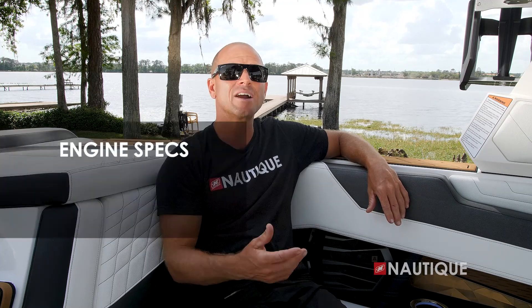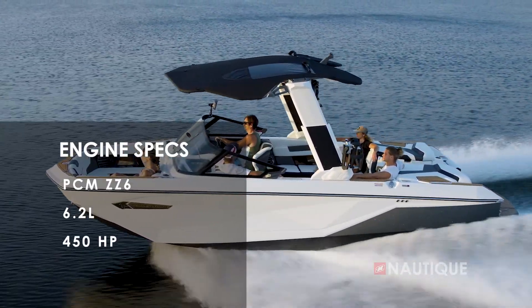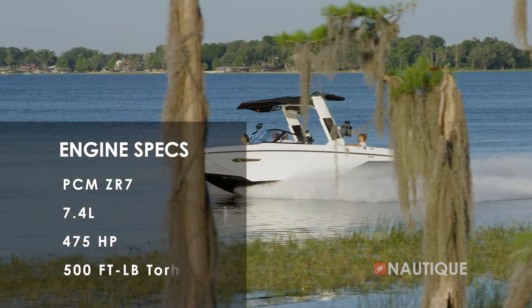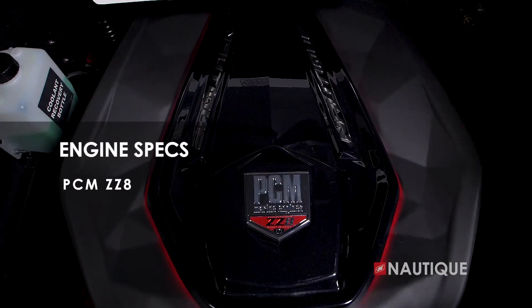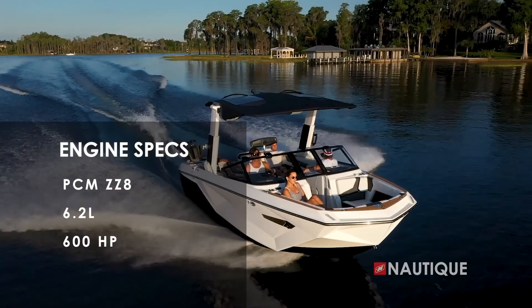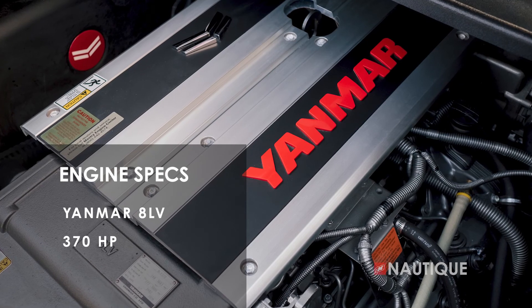We've teamed up with PCM Marine to give you amazing engine options in your G23. It comes standard with a PCM ZZ6 — a 6.2-liter that delivers 450 horsepower and 465 foot-pounds of torque. You can step up to the naturally aspirated ZR7 — a 7.4-liter delivering 475 horsepower and 500 foot-pounds of torque. Or opt up for the ZZ8, a direct injection supercharged engine delivering 6.2 liters of power with 600 horsepower and an amazing 608 foot-pounds of torque. We also have a diesel option — the Yanmar 8LV delivering 375 horsepower with an amazing 595 foot-pounds of torque.